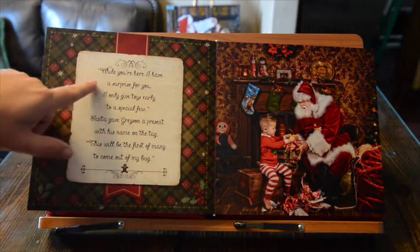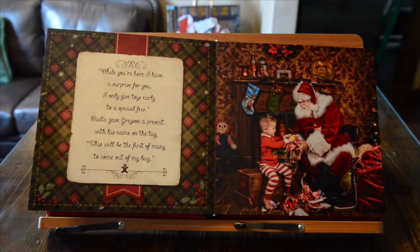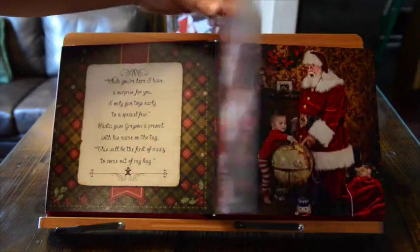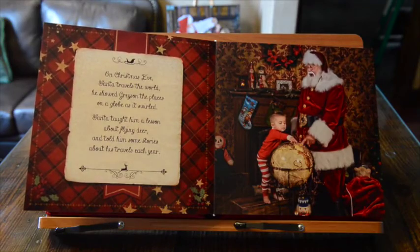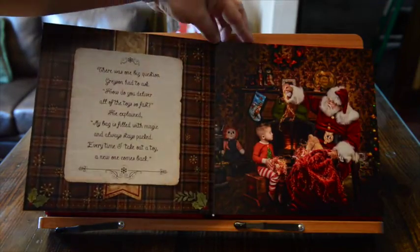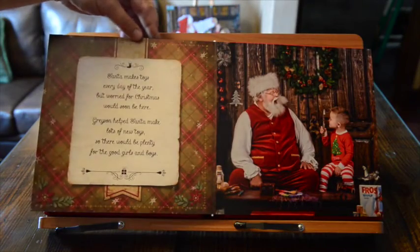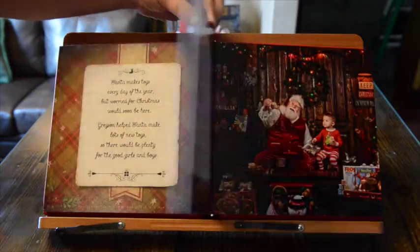So in this one: 'While you're here I have a surprise for you, I only have toys to give to a special few — Santa gave Grayson a present with his name on the tag, this will be the first of many that comes out of my bag.' Each one has a poem in that 'Twas the Night Before Christmas' style. There's Santa with the globe, and here's Grayson looking at Santa with a magnifying glass, which is really cute.